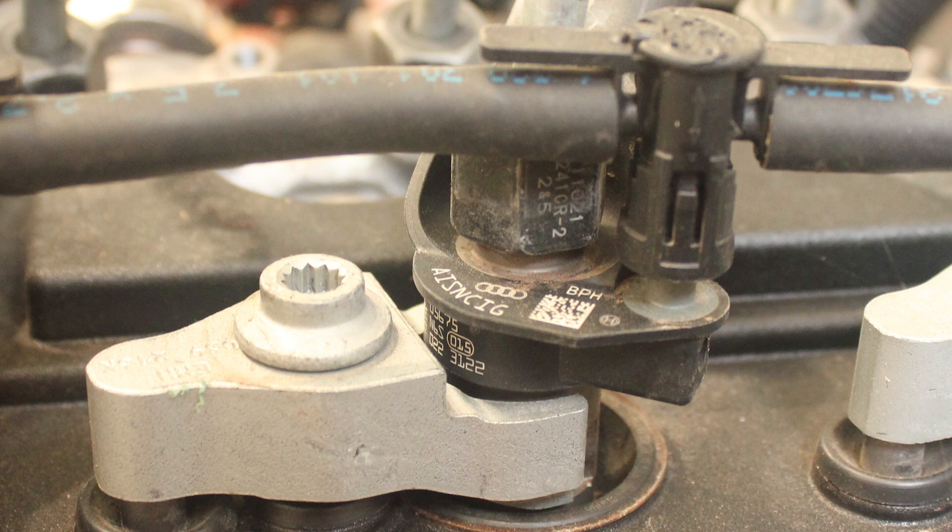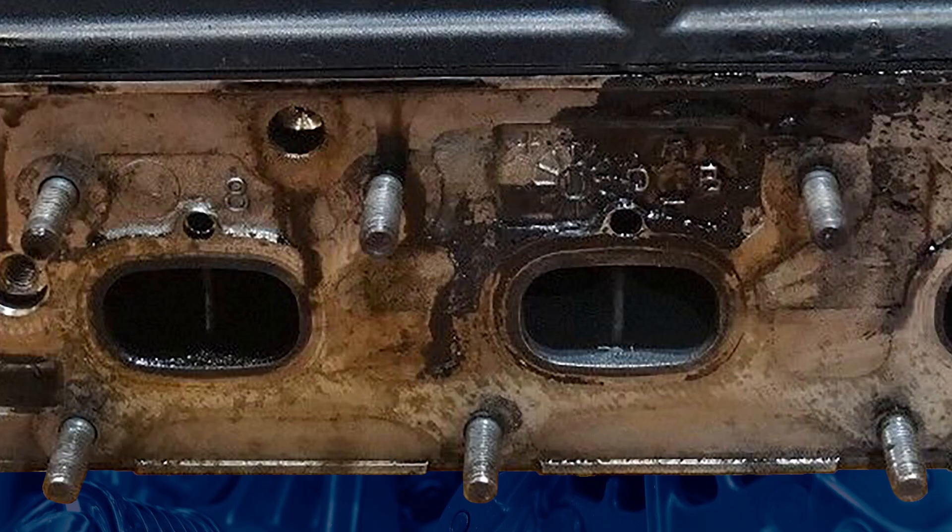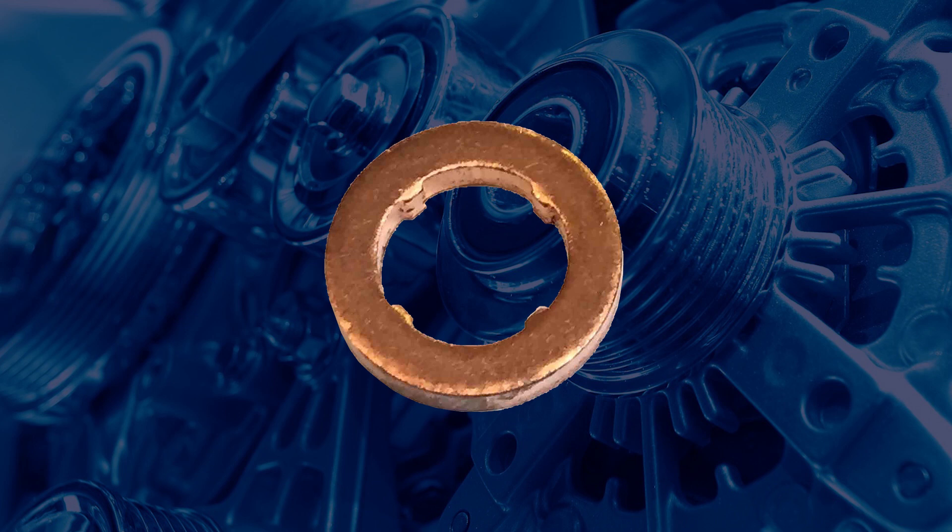It is not uncommon for the copper injector washers to fail and combustion gases to leak into the crankcase. These engines have small vents machined into the cylinder head from the injector hole to the outside of the engine. If the washer fails, it will start venting out of this hole, which is just above the exhaust ports for each cylinder. It is recommended to check these at each service, and if you see a strange looking oil leak from these holes, it might be time for a set of injector washers.